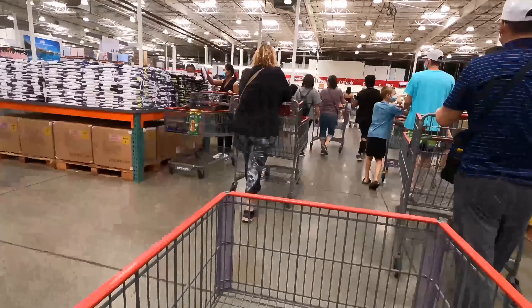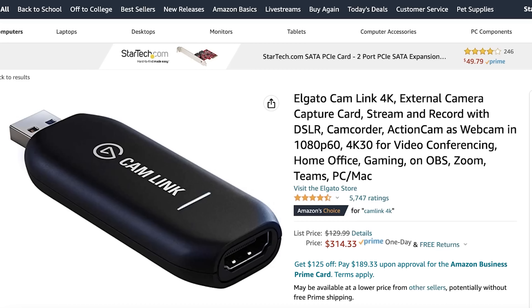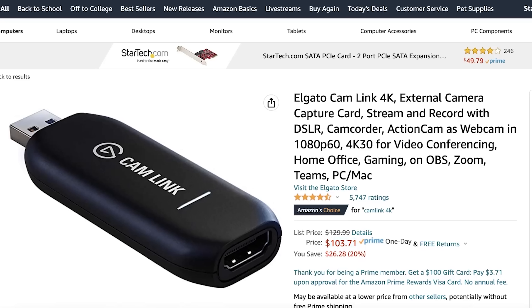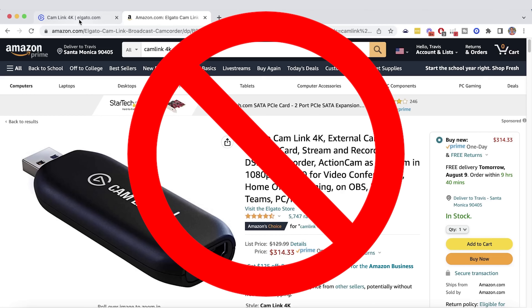On top of that, with retail arbitrage, you're constantly having to hunt for new products. That example where you could buy a product for $129.99 and sell it on Amazon for around $300 only lasted a little while. Since filming this video, the price on Amazon is actually now below the price on their own website. This is because of supply and demand — there might be a short period of opportunity, but over time people find this out and that opportunity disappears.